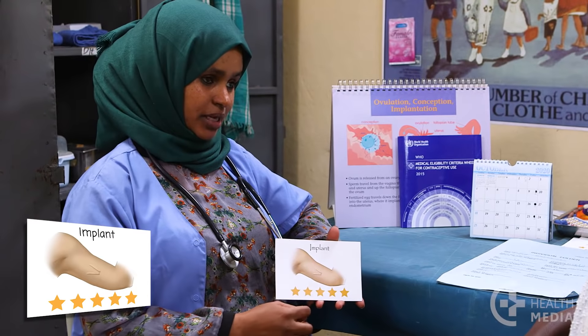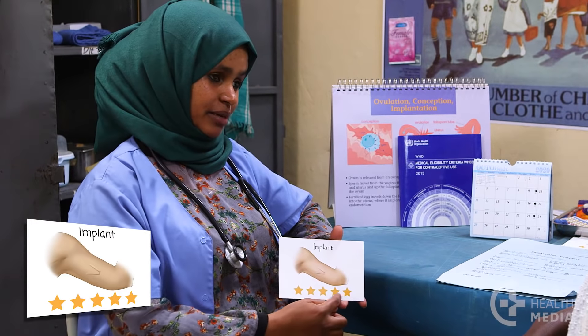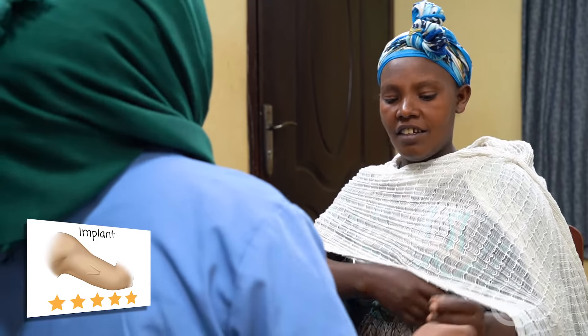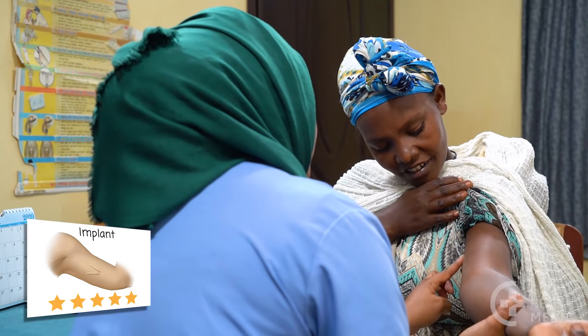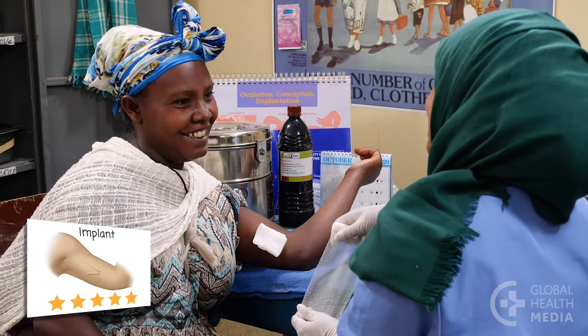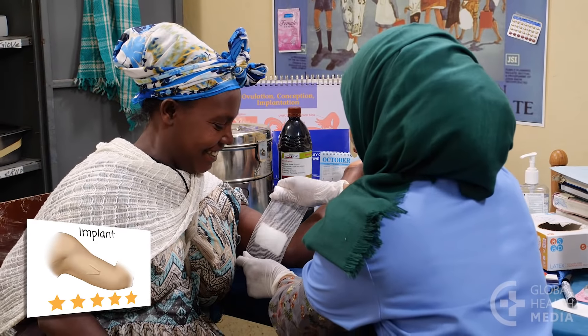The implant is one of the most effective and convenient methods available. A quick and painless insertion prevents pregnancy for several years, depending on the type of implant. There's nothing a woman has to do or remember.